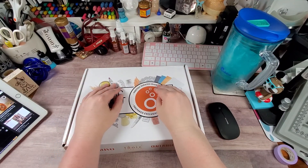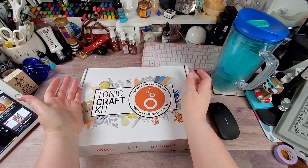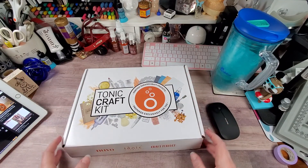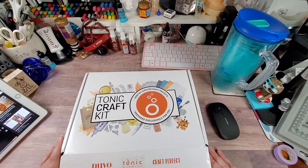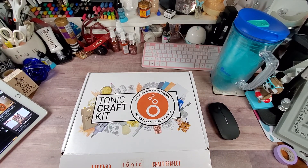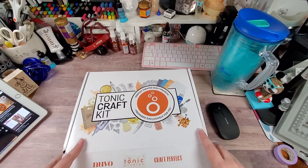Hey y'all, Rochelle here at Your Delightful Crafter. My Tonic Craft Kit arrived — I believe this is number 43. I don't know why it ships so late, but I'm happy that it's here.